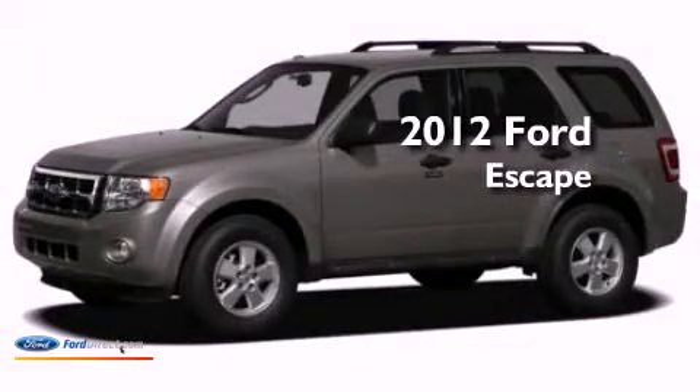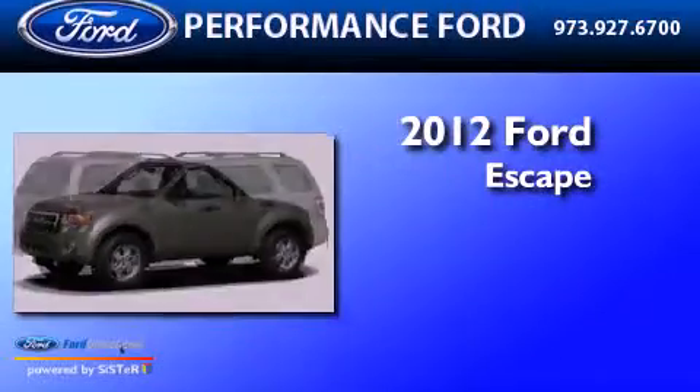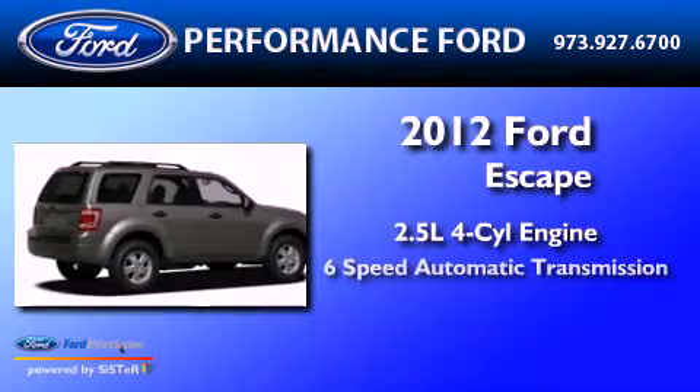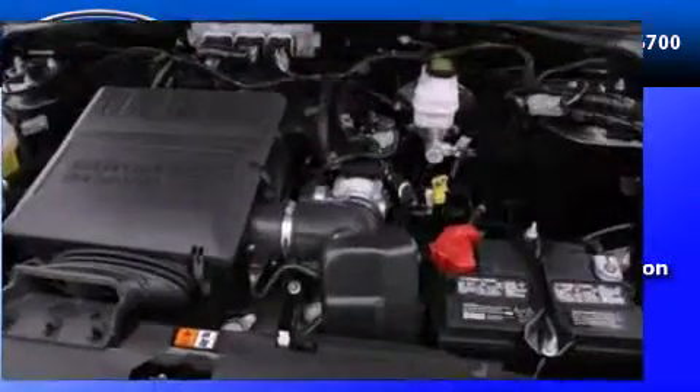This is a brand-new 2012 Ford Escape. It has a 2.5-liter four-cylinder engine, a six-speed automatic transmission, and four-wheel drive.